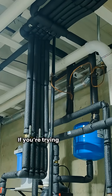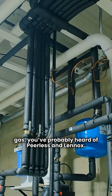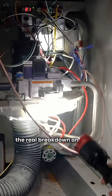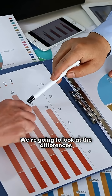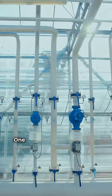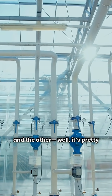All right, let's talk boilers. If you're trying to heat your home with natural gas, you've probably heard of Peerless and Lennox. I'm the HVAC repair guy, and I'm here to give you the real breakdown on which one belongs in your basement. We're going to look at the differences from a durability, efficiency, and maintenance standpoint. One of these brands gives you options, and the other — well, it's pretty basic.